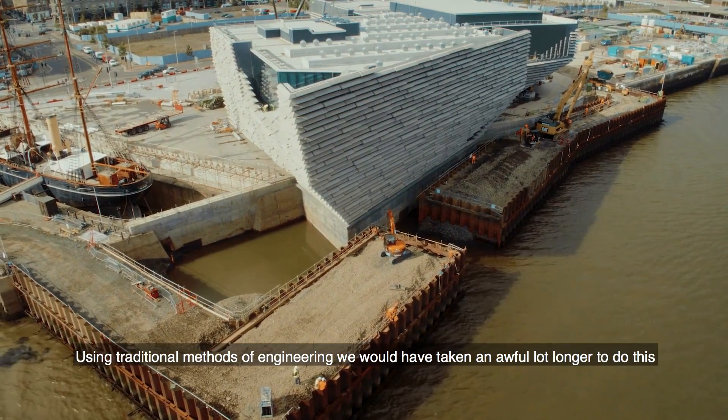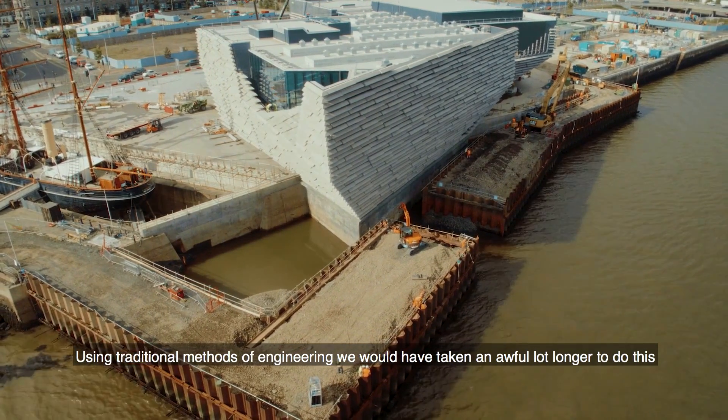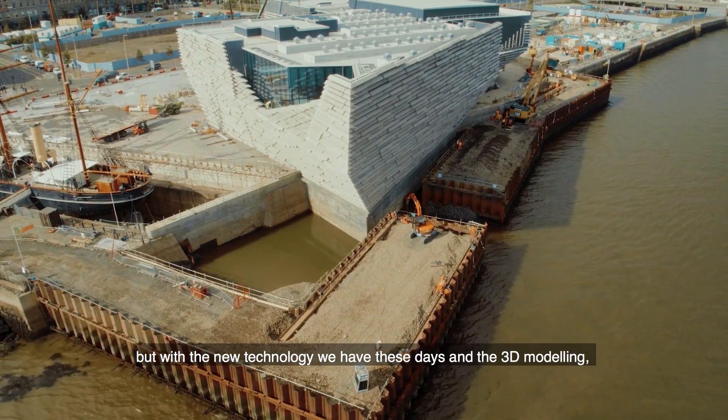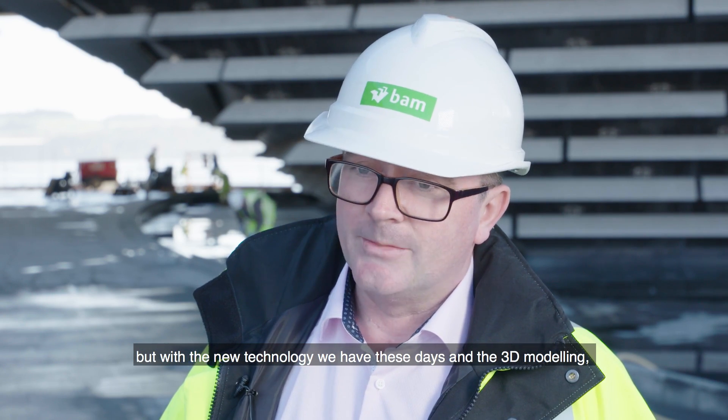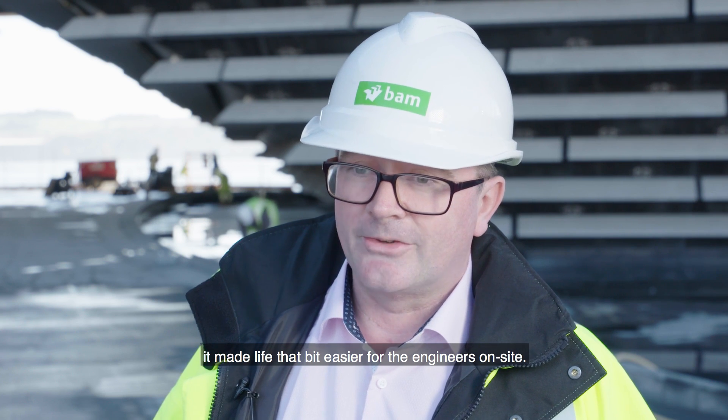Using traditional methods of engineering we would have taken an awful lot longer to do this, but with the new technology we have these days, 3D modeling has made life that bit easier for the engineers on site.